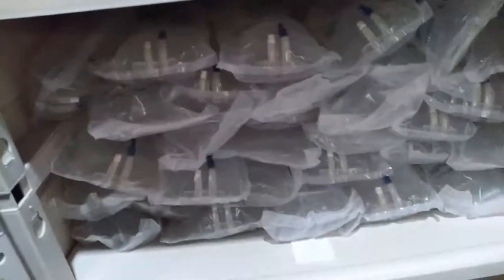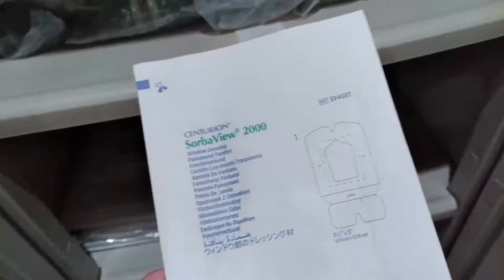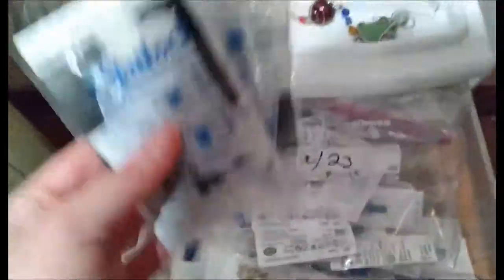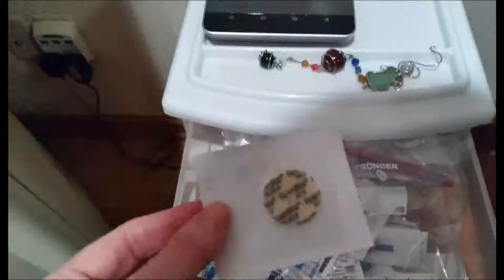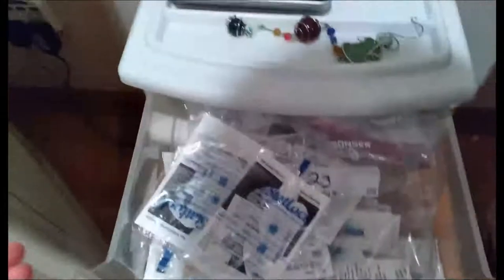I've got some fluids down here — I have about four other boxes of those as well. Down here I've got some different sterile dressings for my central line, but I'm reacting to these right now so I can't use them. In this organizer, I've got some extra stat locks for my central line — I'm reacting to these right now so I'm not using them. I've got some bio patches to go around my central line, but again I'm reacting to these so I'm not using those right now.